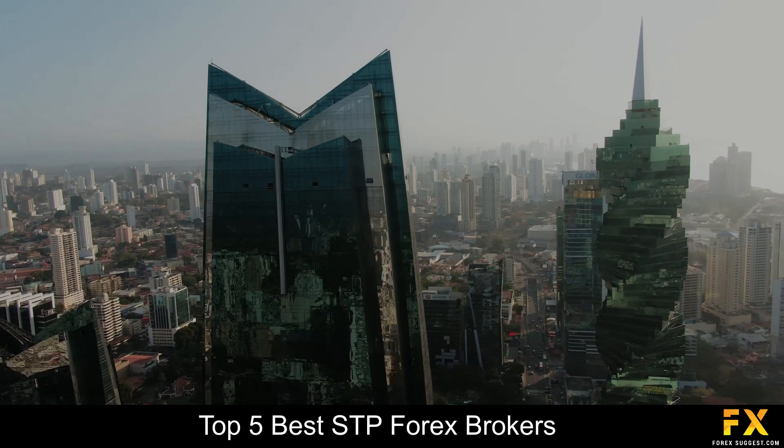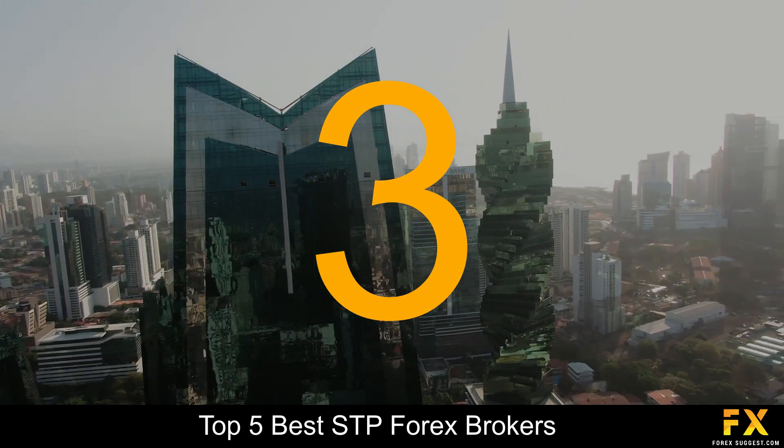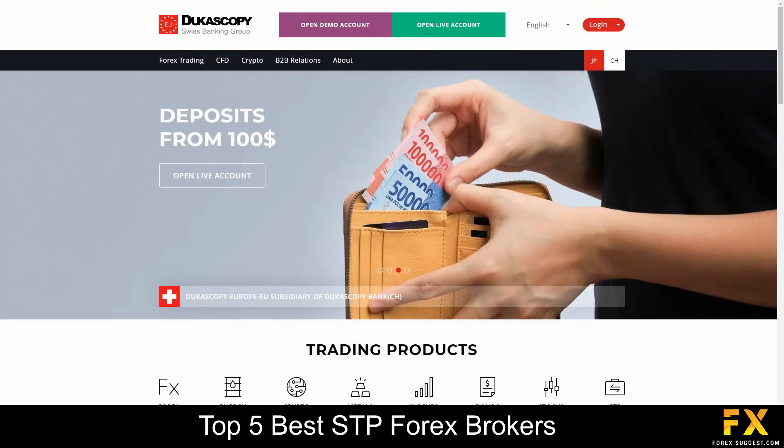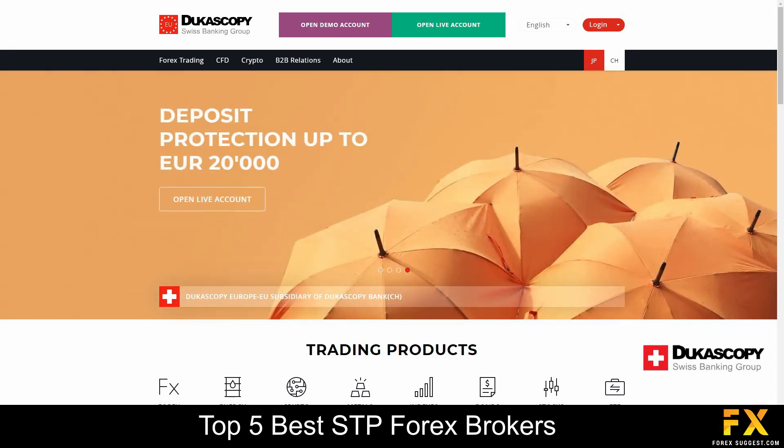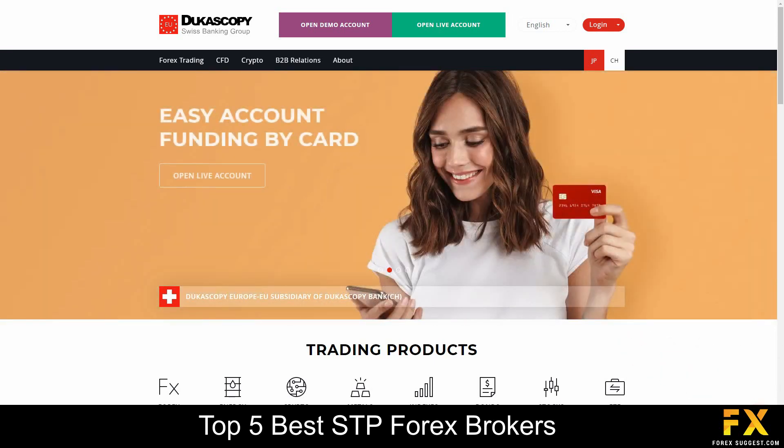At number 3 is Dukascopy. Dukascopy is an online, fully regulated financial broker located in Geneva, Switzerland, with operating offices in Zurich, Riga, Hong Kong, Kyiv, Moscow and Kuala Lumpur, regulated by the Swiss Ministry of Finance.